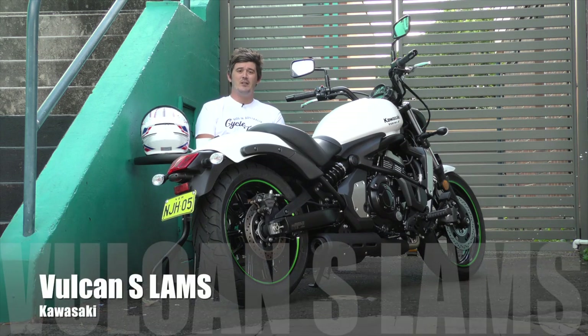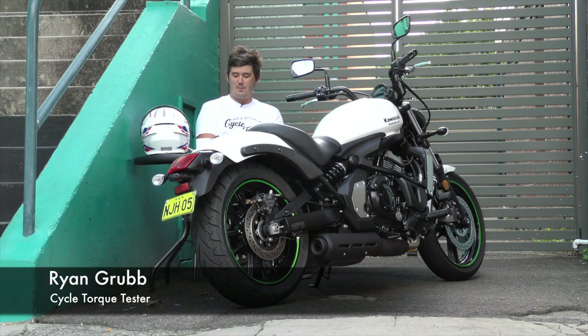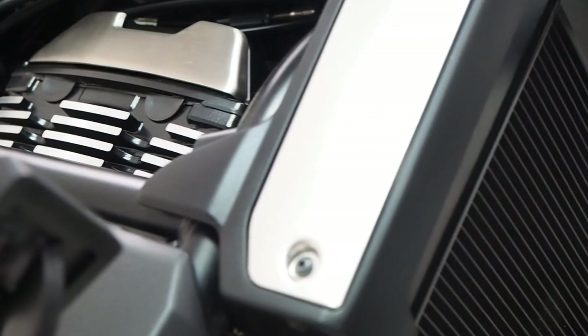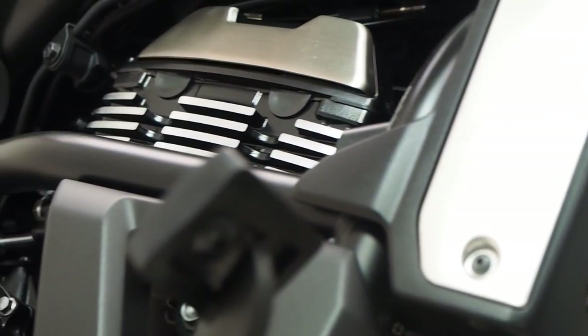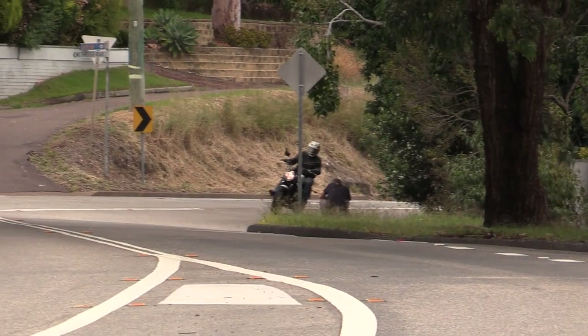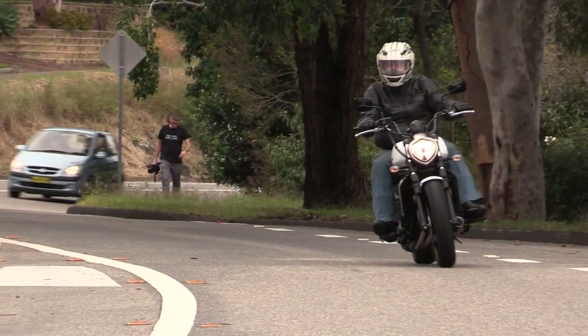Kawasaki's LAMS range is one of the biggest around — naked bikes, adventure bikes, sports bikes, and now even cruisers. Not every fresh-faced motorcycle learner wants the same thing, and with cruisers being so popular it makes perfect sense for Kawasaki to build the 650cc Vulcan S, using the same 650cc parallel-twin cylinder engine as seen on the Versys and ER-6 models. The Vulcan is one of the more powerful and bigger-capacity learner machines on the market.